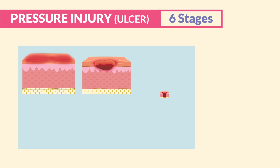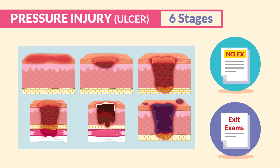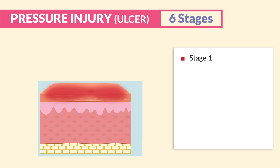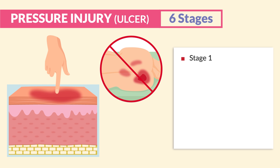For the six stages of pressure injuries, focus on the pictures — the NCLEX and exit exams love to show pictures and ask you to name the stage. Stage one has red skin that is intact and only affects the epidermis, the outermost layer. Think one layer of skin damage for stage one. It is non-blanchable, meaning it does not turn white when pressed; it stays red. If it is blanchable, it is not a pressure injury yet.